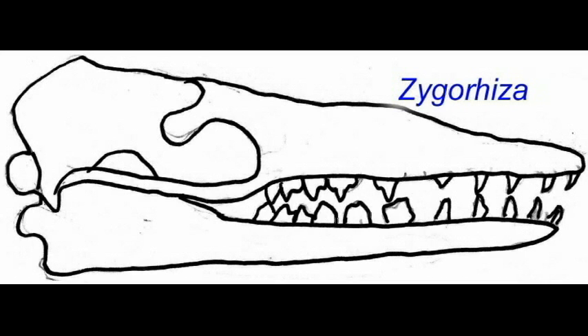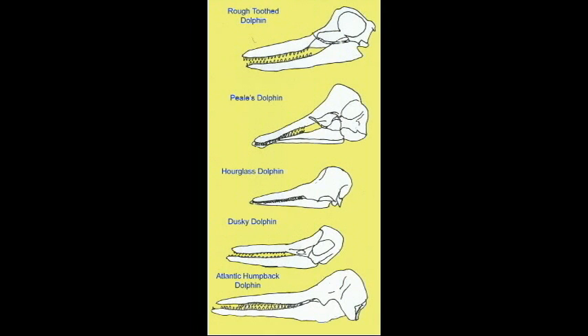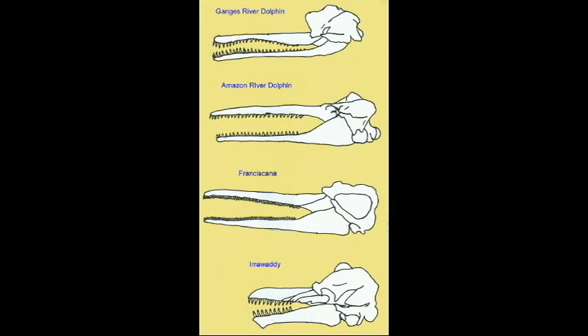An extinct dolphin possessed a long, thin upper jaw which formed a spear-like snout. Some dolphins have long, narrow snouts, while others have essentially no snout.